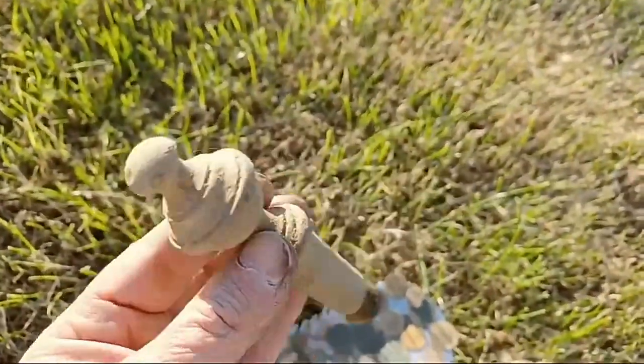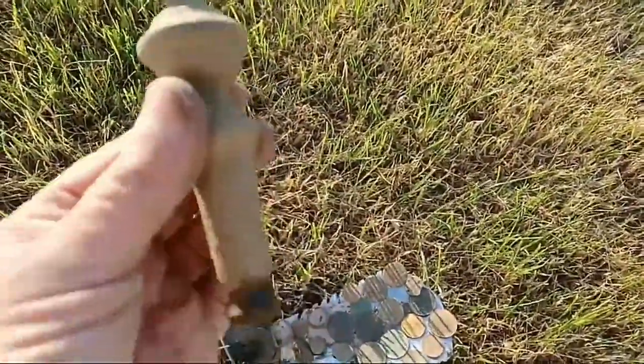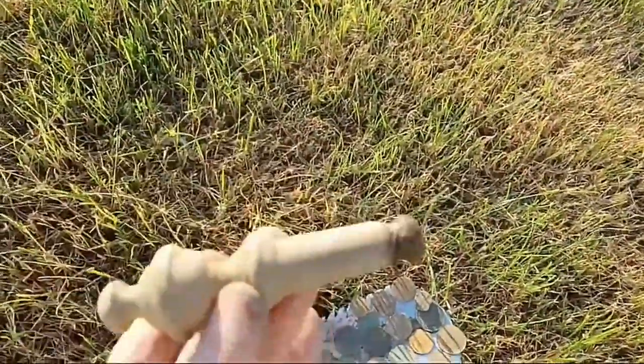That is one huge brass item - massive. I think that's part of a Victorian bedpost.